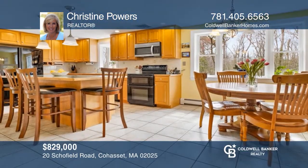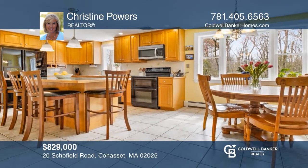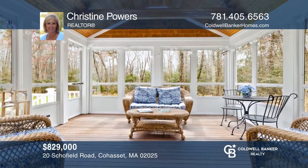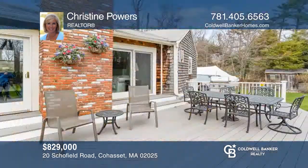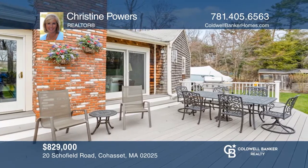This Cohasset classic on roughly an acre has four bedrooms, a cook's kitchen, screened-in porch, sunroom, lower-level playroom, and a home office close to shopping, schools, and the beach. Christine Powers is ready to help you buy the house you deserve. Call today!